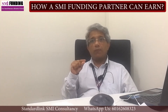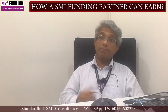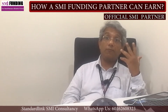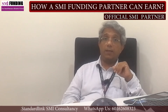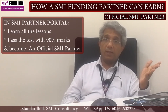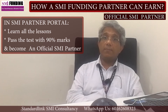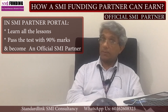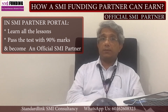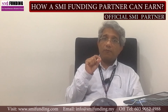If you are looking for a career and better commissions or more business, then join us as an official SMI partner. Learn all the lessons, pass the test with 90% passing marks, and you become our official SMI partner. The job description for a partner is very simple and straightforward.